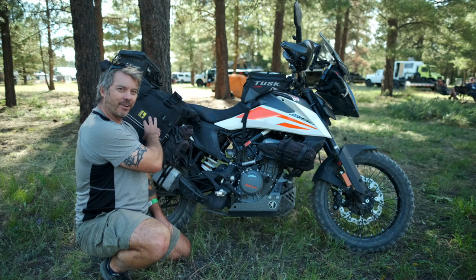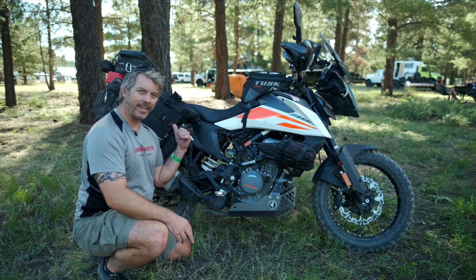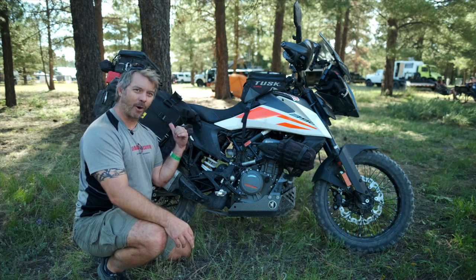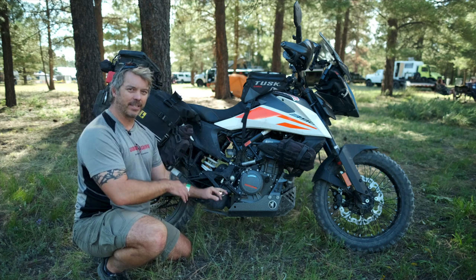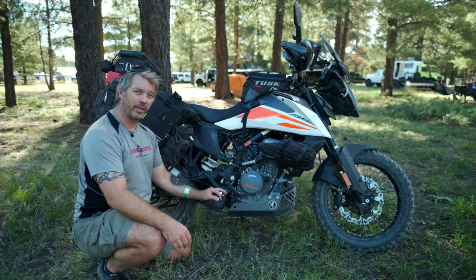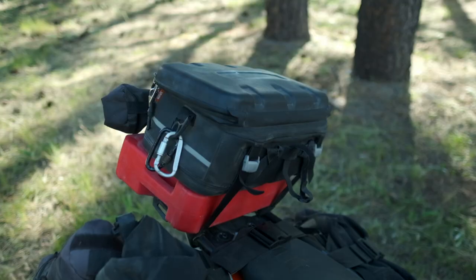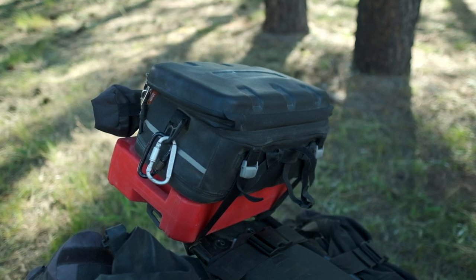There is a pannier rack behind here. The pannier rack came from India. India got this bike a year before we got it in North America, so they had an opportunity to start making parts for it. When I first got the bike, I needed some of this stuff, and that seemed like the most logical place to go because nobody else here had started making it. So the pannier rack and the tail rack came from India — it's worked out great and was very cost-effective.